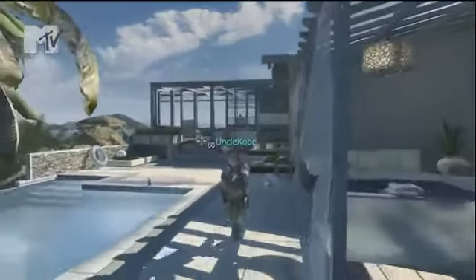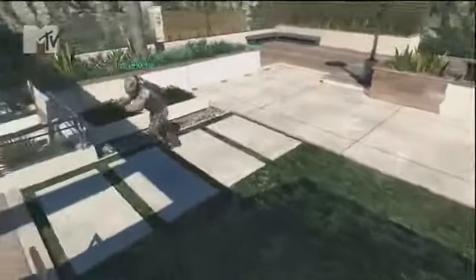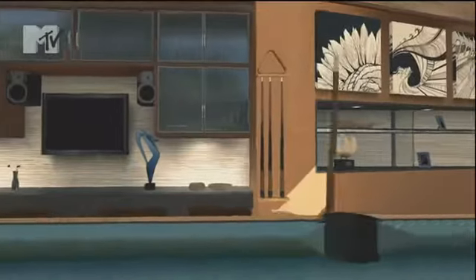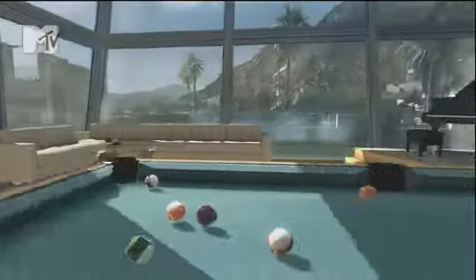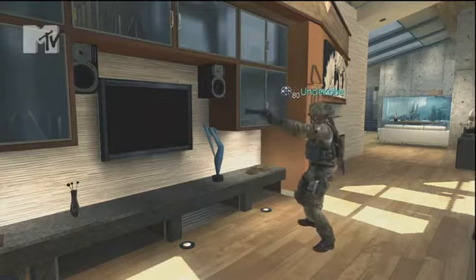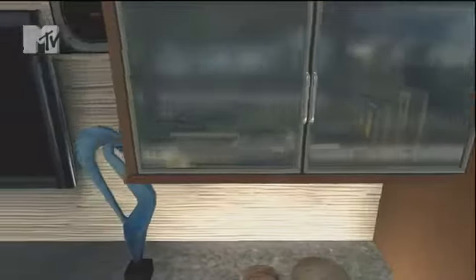Alright, now we're starting to head this way to show you guys another part of the house. This is the entertainment room. To the left we got the 47 inch smart TV with surround sound, and of course, gotta have them books.